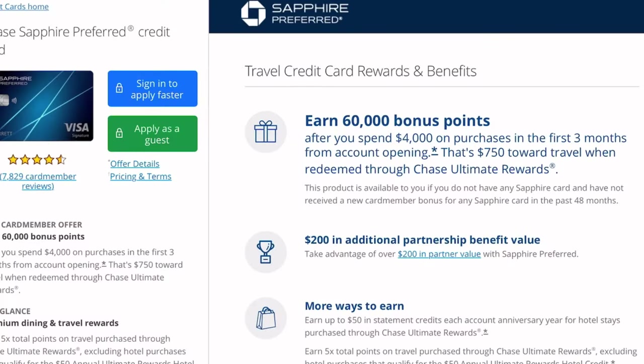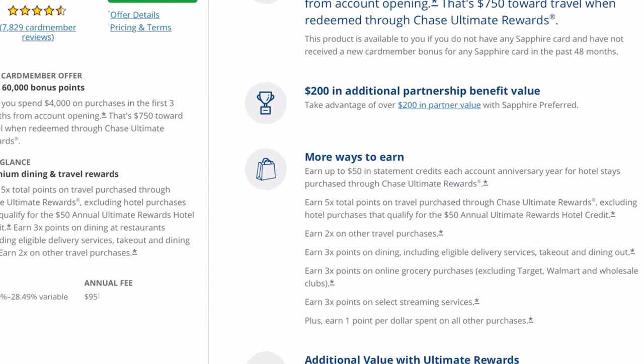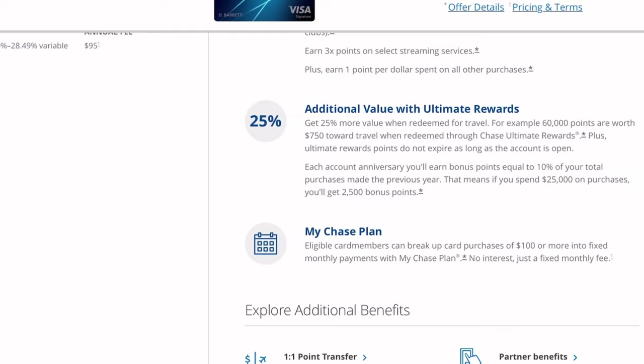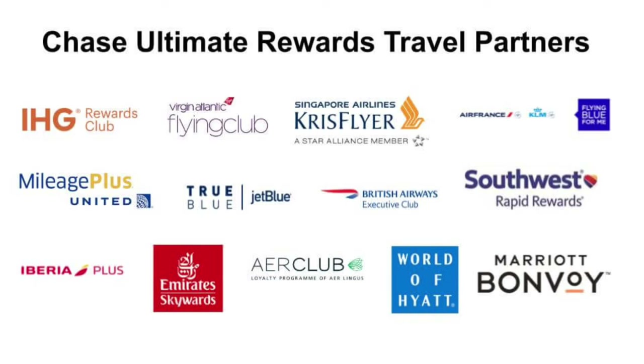I also wanted to put this card on the list because it pairs well with cards that have strong multipliers in categories like restaurants, dining, gas, and groceries, but not the strongest multipliers on travel. The Chase Sapphire Preferred gives you five points per dollar on hotel purchases booked through Chase Ultimate Rewards. If you have the Amex Gold card earning four points on dining and groceries but only one point on hotels, pairing it with the Sapphire Preferred is a good option. However, you only earn the five points when booking through Chase's travel portal, so you don't have the freedom to book directly with the airline or hotel.